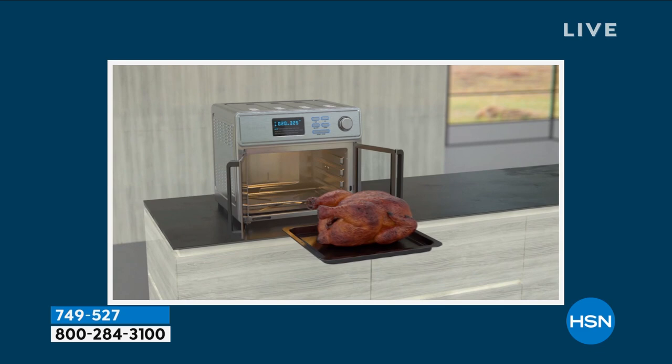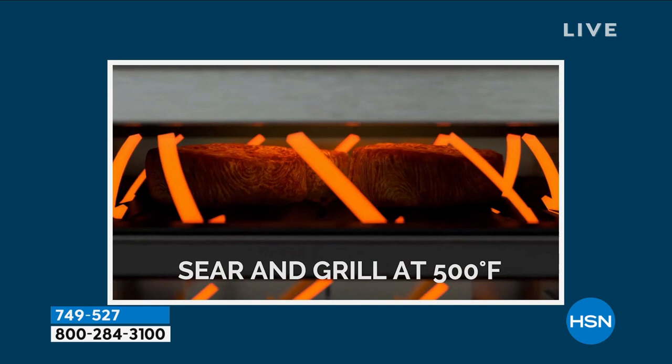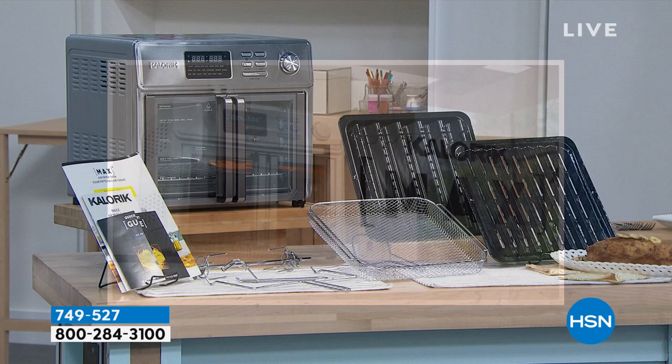I use this every day. In fact, I think it's actually been a couple years since I've used my full-size oven. This is going to replace everything that you have, and we actually have fewer than 2,000, so it is on sale for my show. Actually, only 1,600 to go around. Beautiful French door design. Absolutely fabulous.